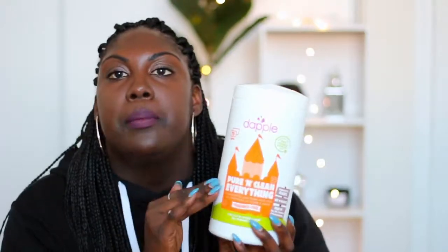Since she was teething and sticking everything in her mouth, I also bought the Dapple Pure and Clean Everything Wipes. These are fragrance free, all-purpose wipes great for all surfaces, and they're powered by plants, free of SLS, SLES, and parabens. They're great for wiping down her toys and surfaces she'll touch — I'd use these instead of a Lysol wipe so I knew it was safe for her.